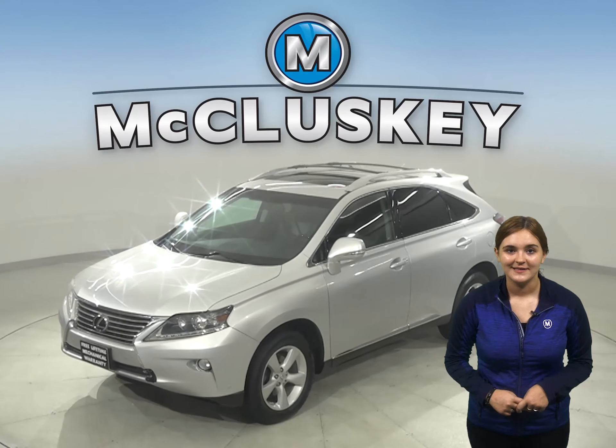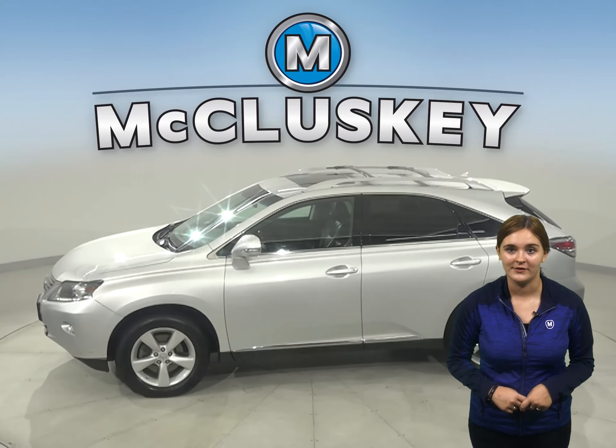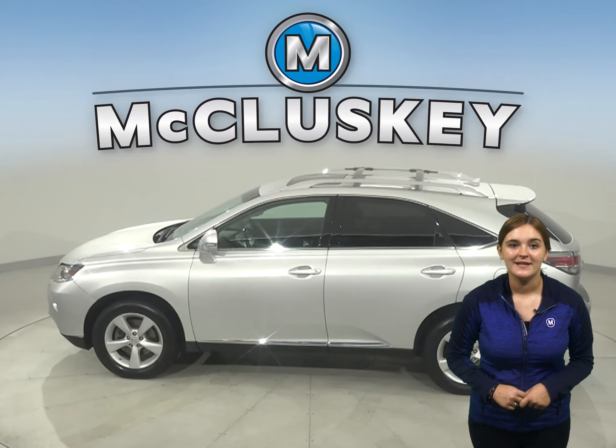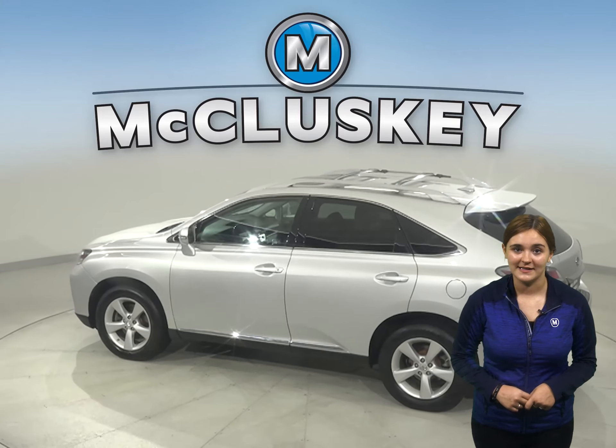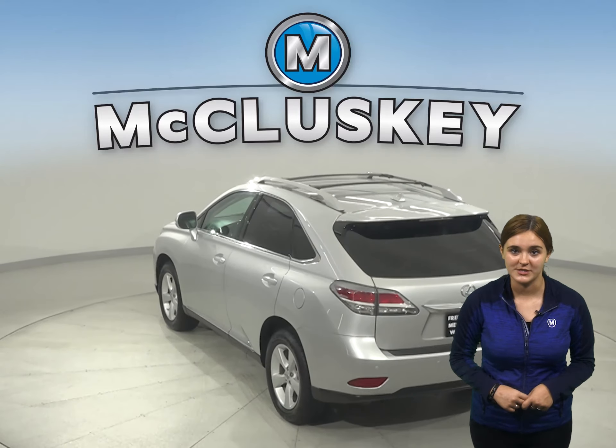This 2013 Lexus RX 350 has 113,000 miles on the odometer. It has a 3.5 liter V6 engine with a 6-speed automatic sequential shift transmission.